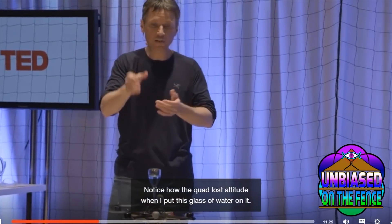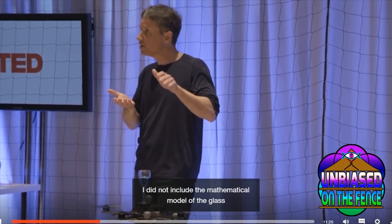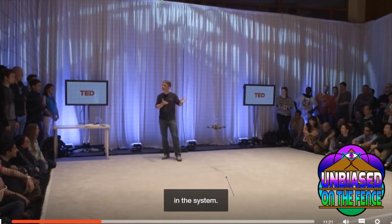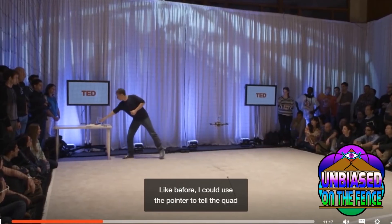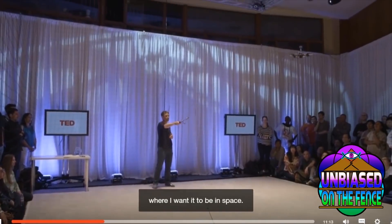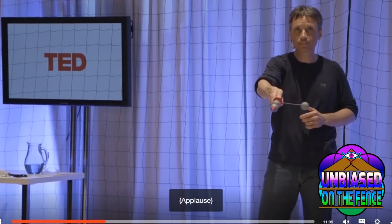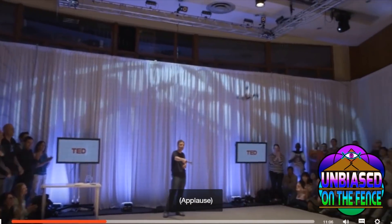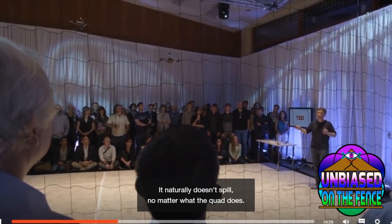Notice how the quad lost altitude when I put this glass of water on it. Unlike the balancing pole, I did not include the mathematical model of the glass in the system. In fact, the system doesn't even know that the glass of water is there. Like before, I can use the pointer to tell the quad where I want to be in space.